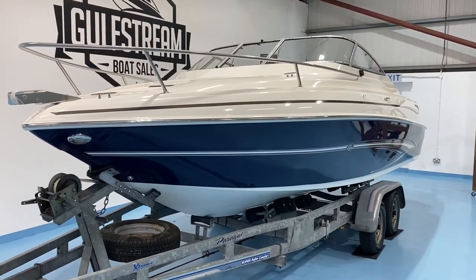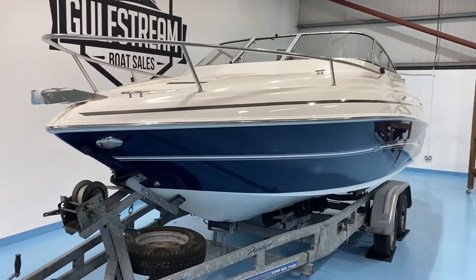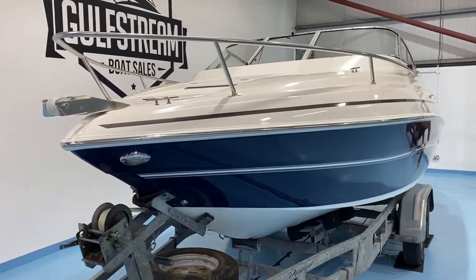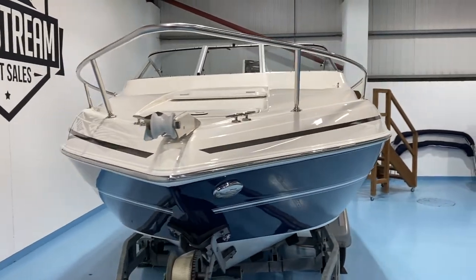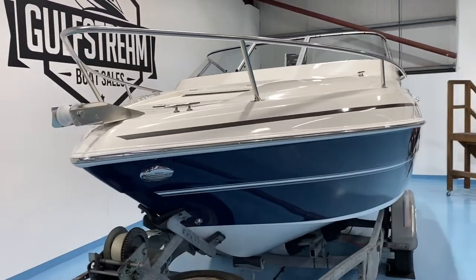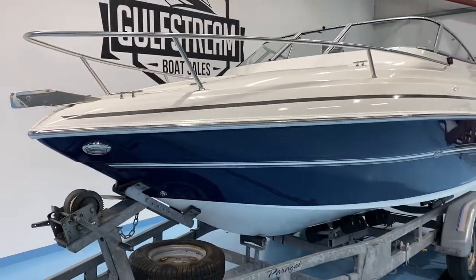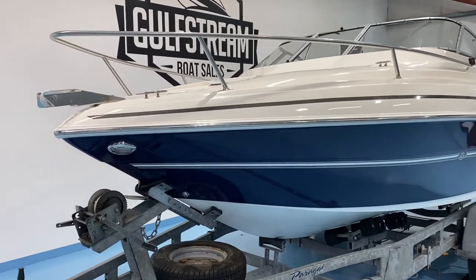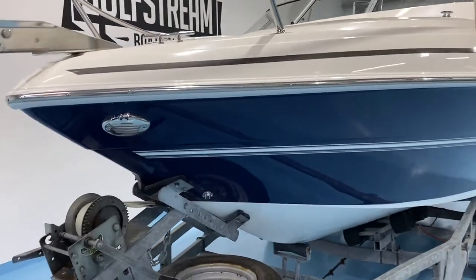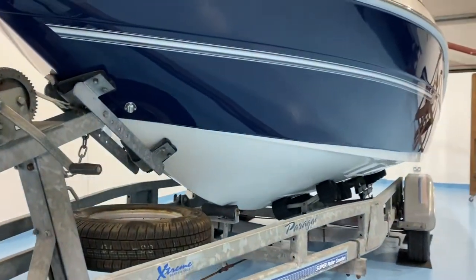This boat is just under 21 feet long — 20 foot 10 inches long and 7 foot 10 inches wide. It's a great size for larger lakes or scooting about the coast. A nice entry-level family Cuddy-style sports boat, and it is in absolutely immaculate condition throughout.